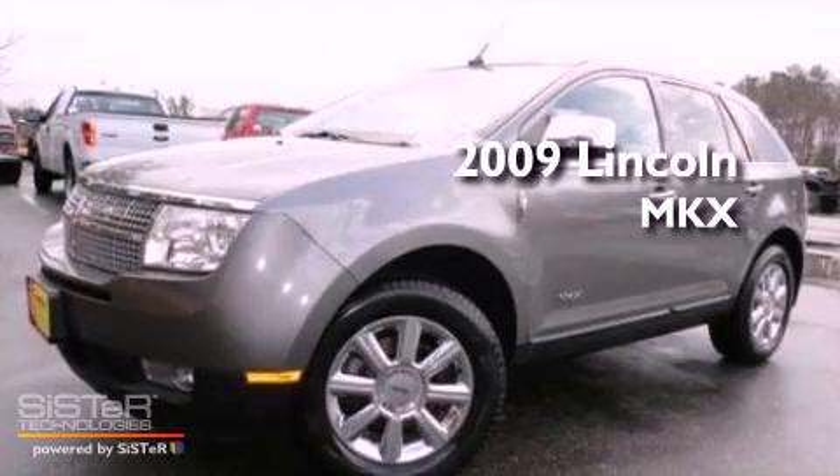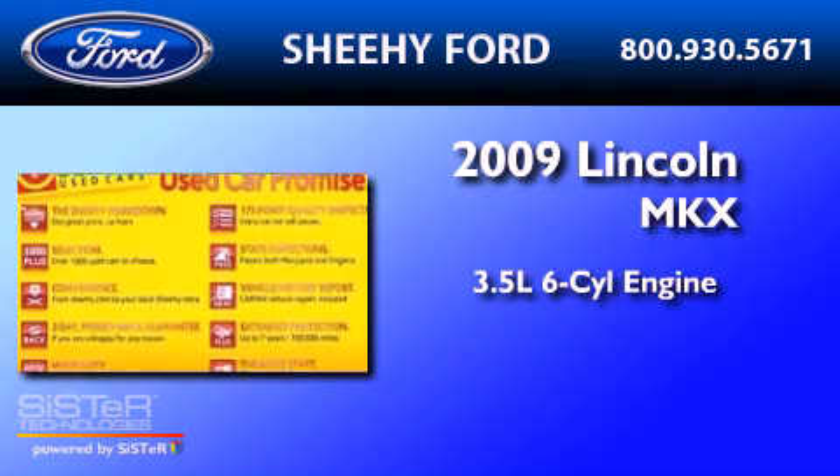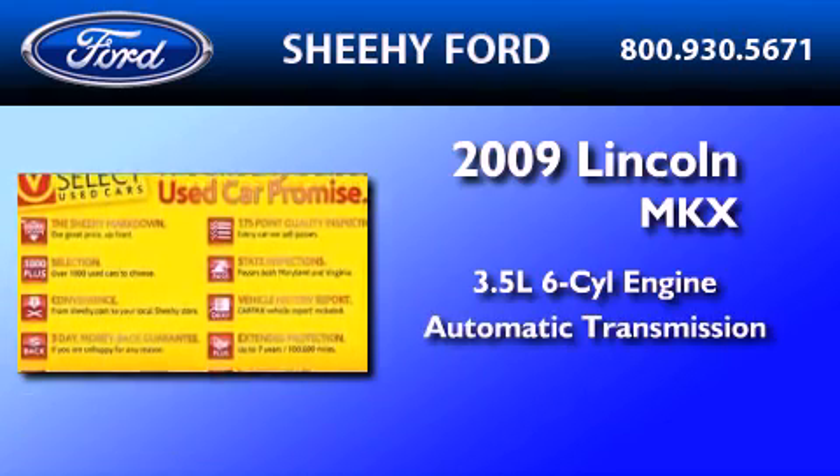This is a 2009 Lincoln MKX. It has a 3.5-liter, six-cylinder engine and an automatic transmission.